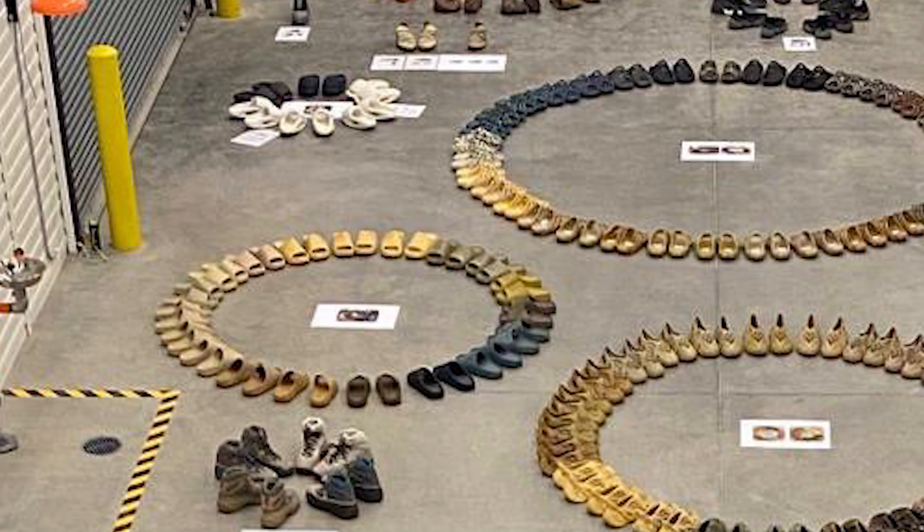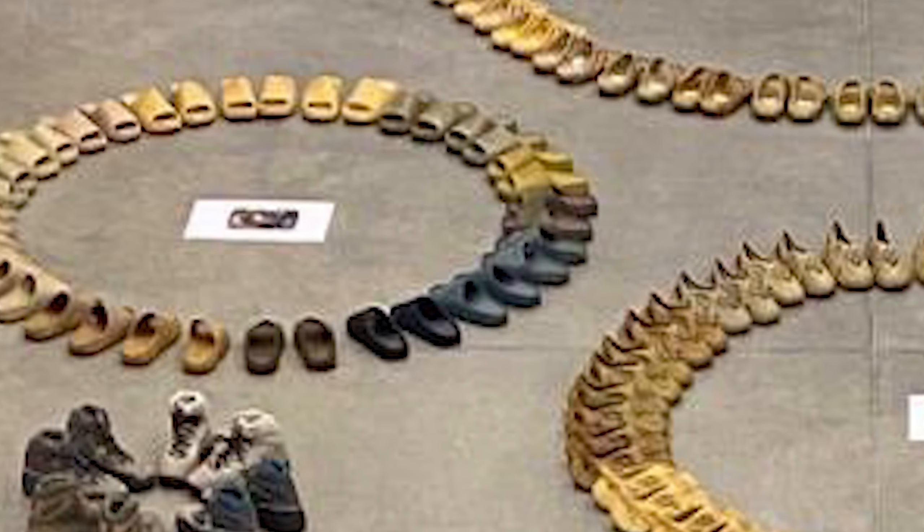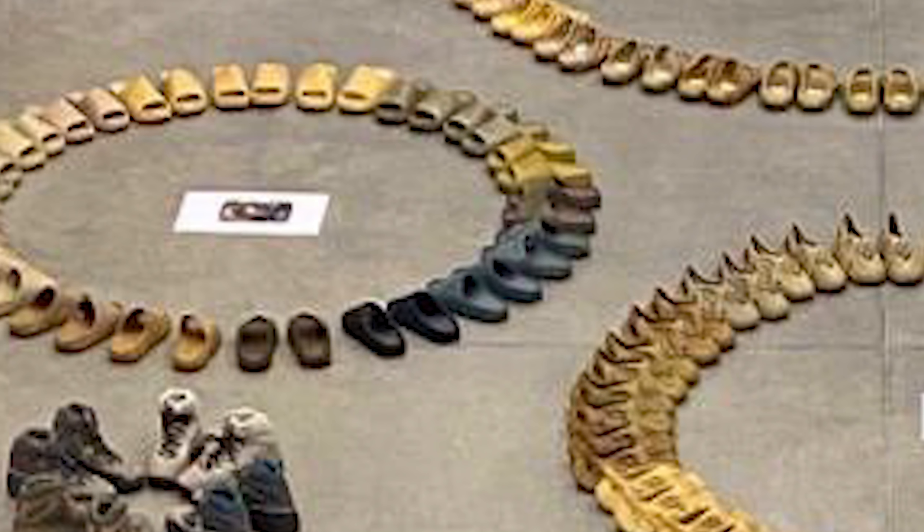Moving further left, there's a small circle of Yeezy slides. Looking at the colors, a good amount have already released — Resin, Desert Sand, Bone, Earth Brown are in there. But there are two new colorways we're getting a first look at: Soot and Core, on the bottom right. We're probably only getting two new colors along with some restocks. Soot and Core are definitely two colors to be super excited about — I've been wanting an all-black Yeezy slide for a while.